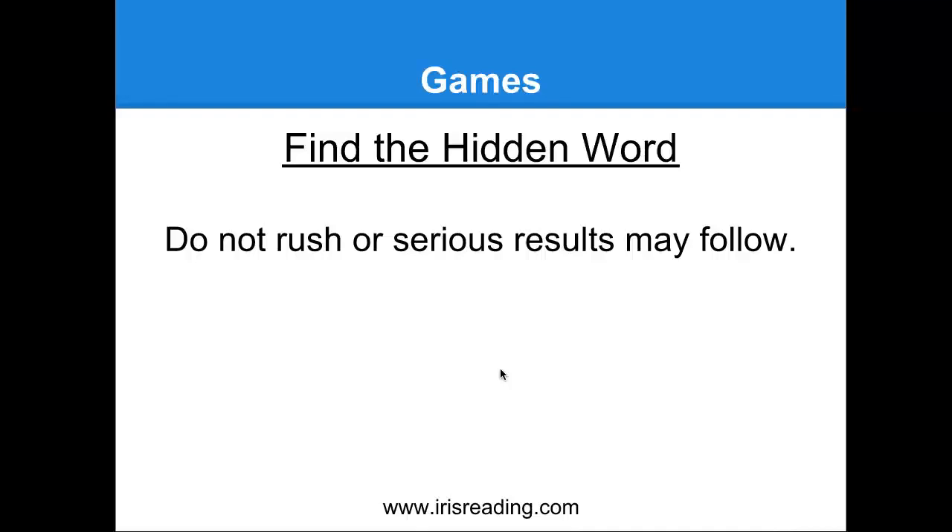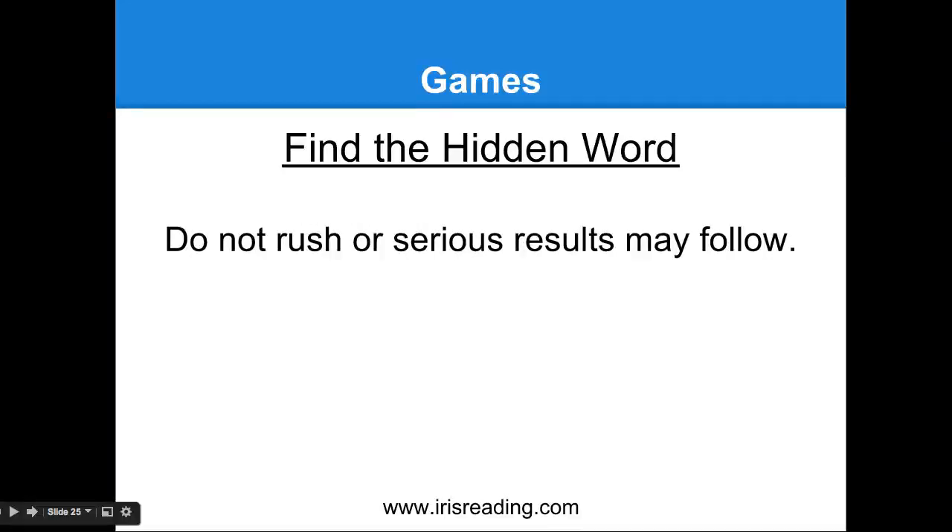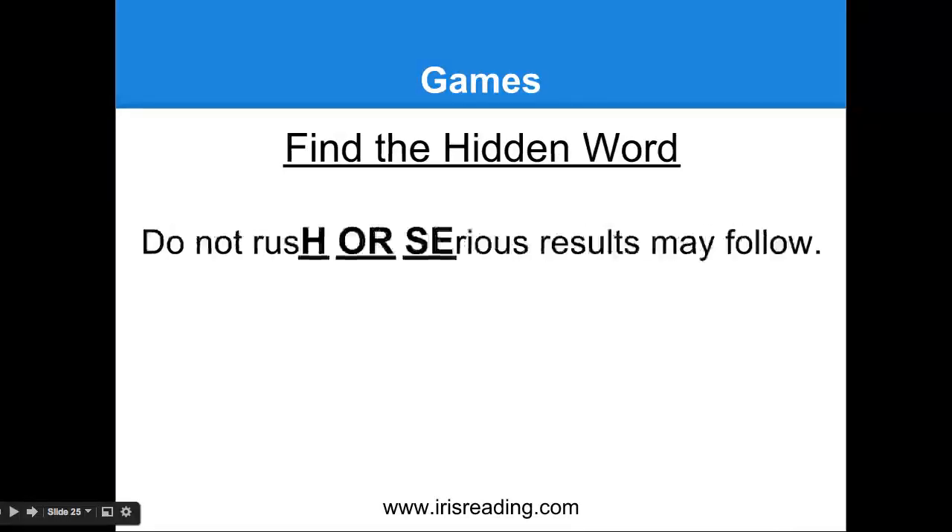The animal was 'horse.' Here's the sentence again: 'Do not rush, or serious results may follow.' Horse was stuck right in there. Now you can see it's kind of hard to find — obviously when I bold it and capitalize it, it's easier to see. But this is part of this kind of memory game, and it trains your perception. If you want to play this game against someone, you can test to see who finds the word the fastest. Let's try another one: 'When I hear the bell, I only go to sleep.'